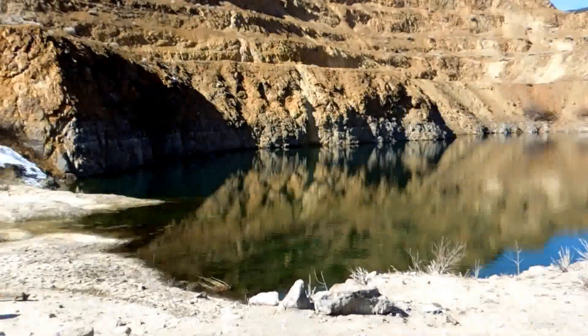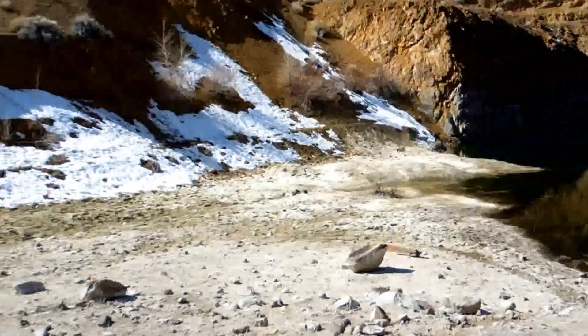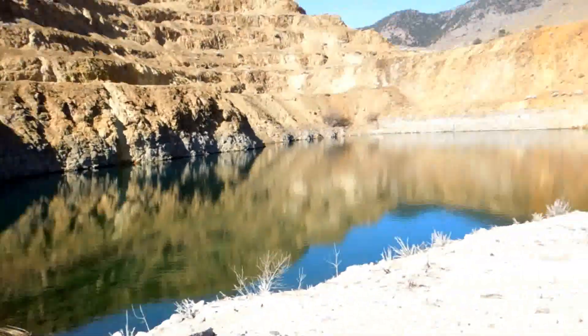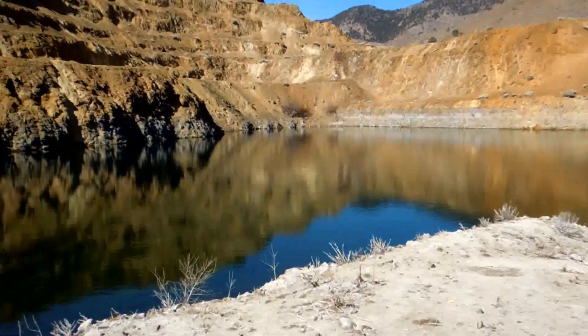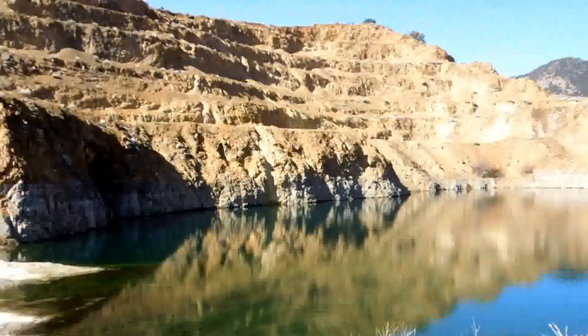We might hike Gold Canyon to go to the first place gold was discovered in Nevada, called Johntown. We've got a great day planned — stay tuned because we're live here in Virginia City, Nevada. Peace.